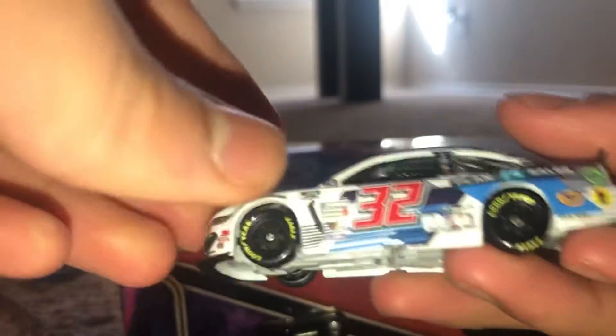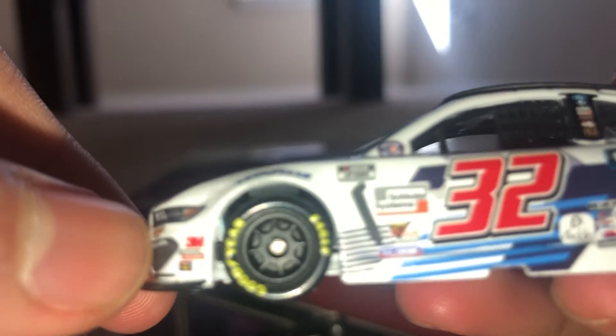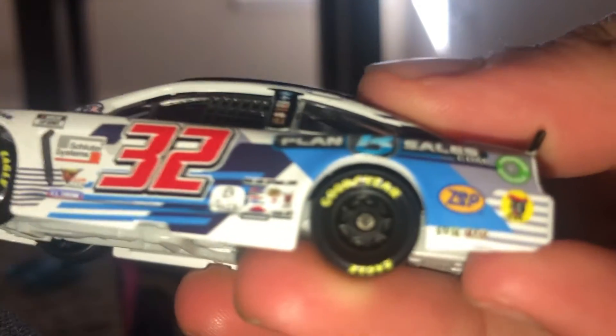Here it is — Plan B Sales car of a Joy car. Oh, this thing is beautiful. So there's the car — Plan B Sales.